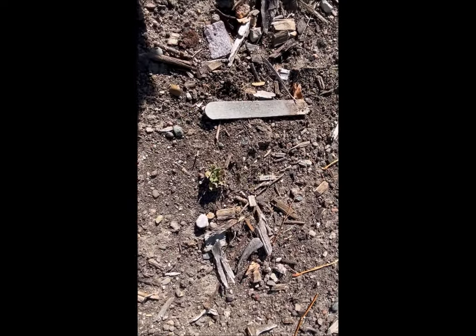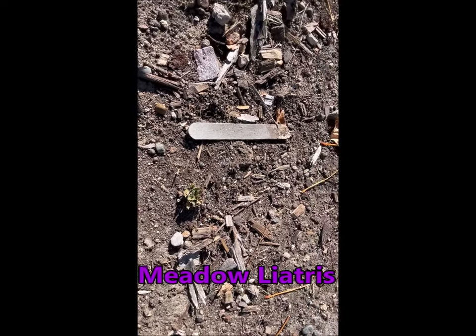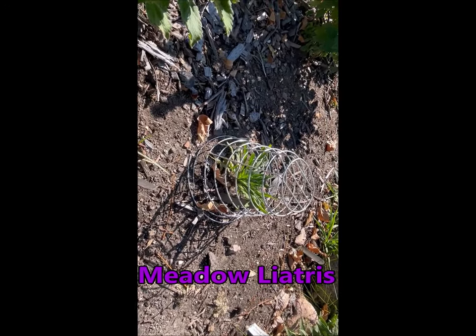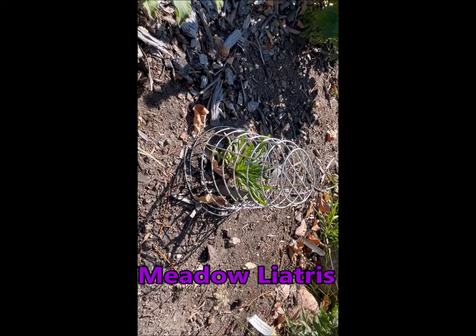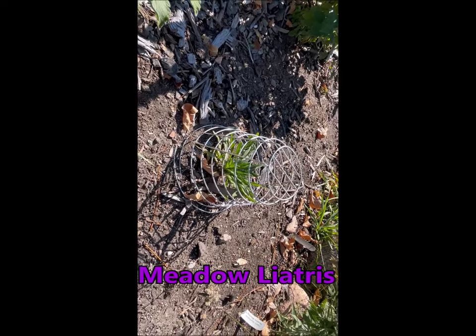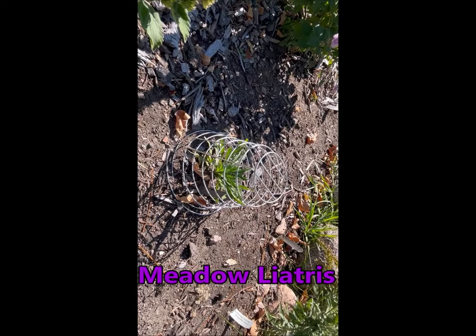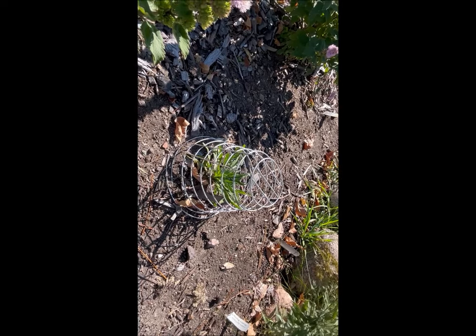Here's my metal liatris, chowed off by the rabbits. I planted a bunch of them and I only have really this one that I put under a basket — a little golf ball basket — that protected it from the rabbits. It didn't grow very tall; these things will get four to five feet tall. Hopefully in year two that'll create a lot of flowers from the liatris plant for the monarch butterfly.